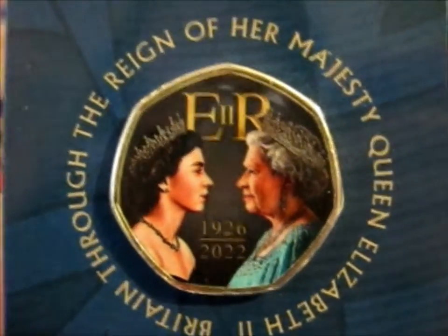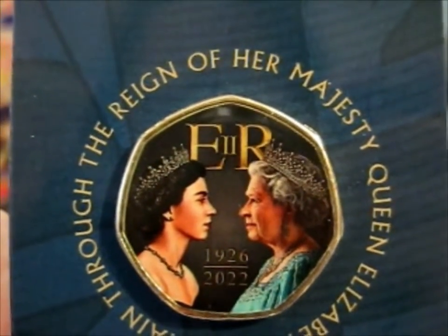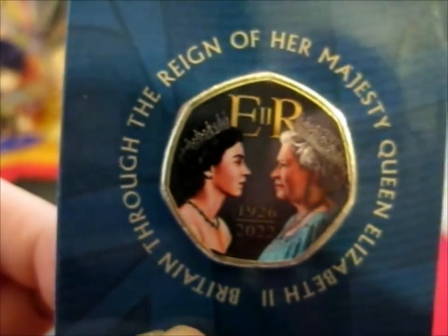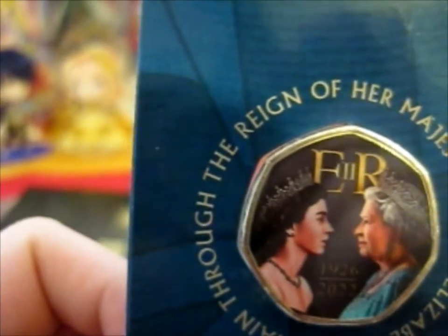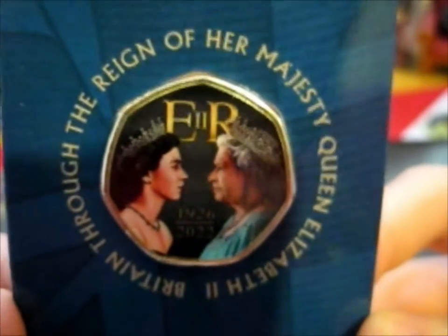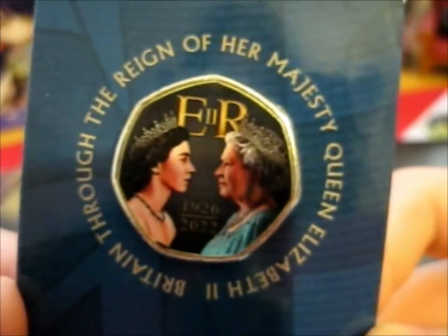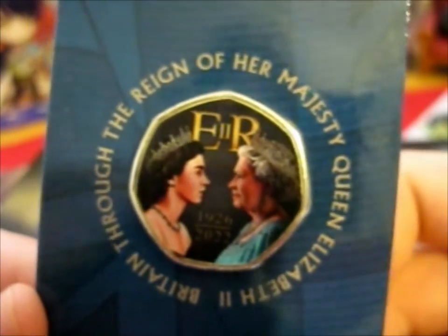Very lovely coin. Let's rest in peace. I'm not sure if it's still available, because on the website it said while stocks last, and there's like a waiting list, maybe.